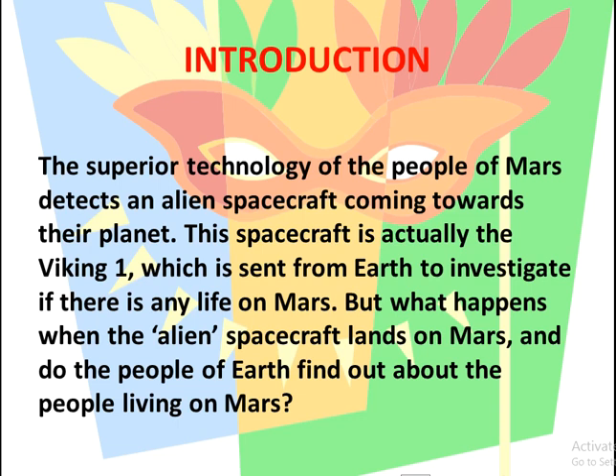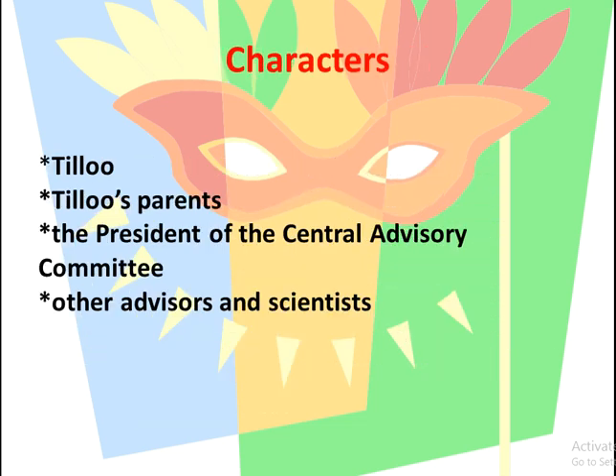Introduction of the chapter: the superior technology of the people of Mars detects an alien spacecraft coming towards their planet. This spacecraft is actually the Viking One, which is sent from Earth to investigate if there is any life on Mars. But what happens when the alien spacecraft lands on Mars, and do the people of Earth find out about the people living on Mars?